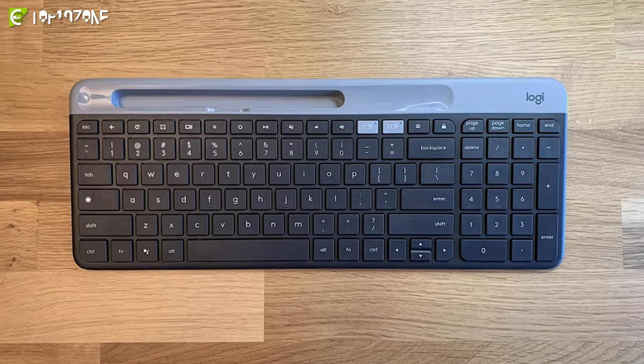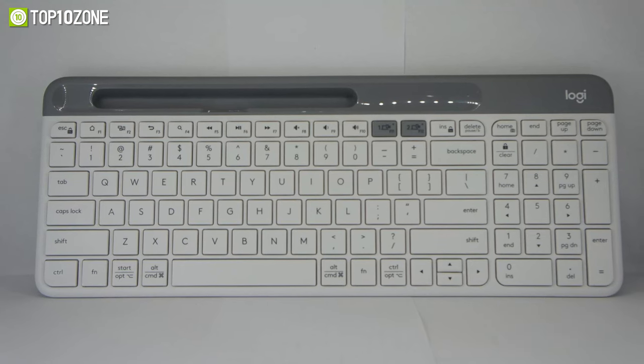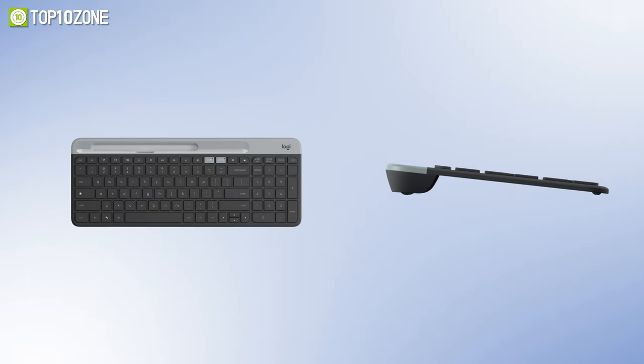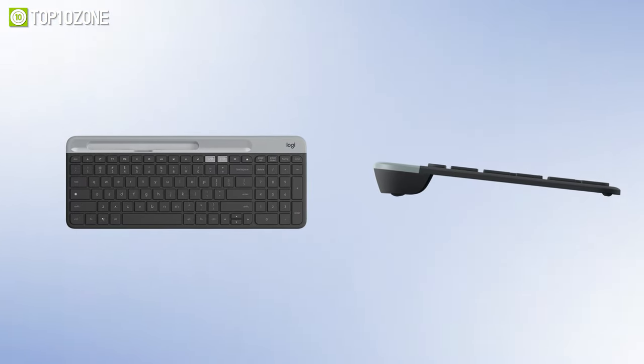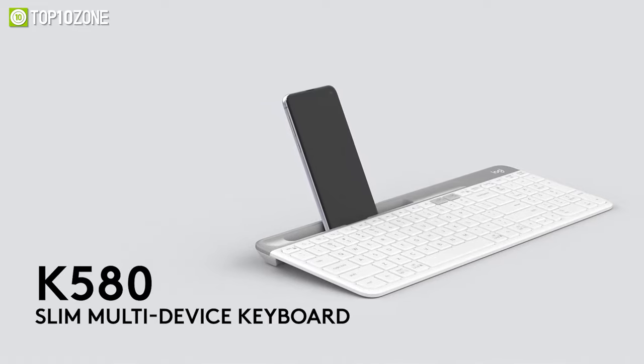Furthermore, it delivers a strong, secure wireless connection with a 10-meter range, giving you a cable-free desk setup. Overall, with an ultra-slim profile and minimalist design, the Logitech K580 will be your everyday multitasking companion.